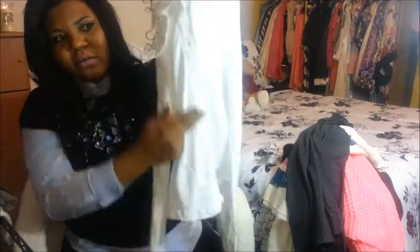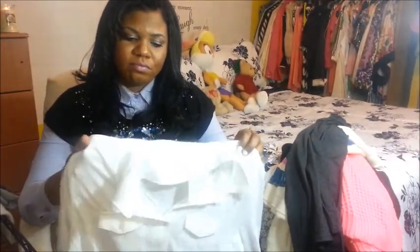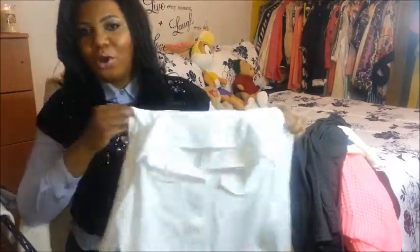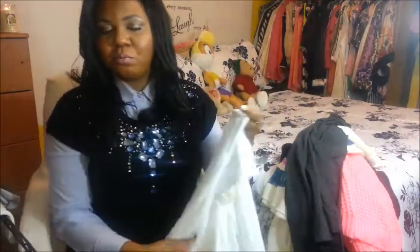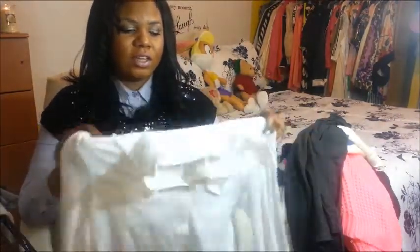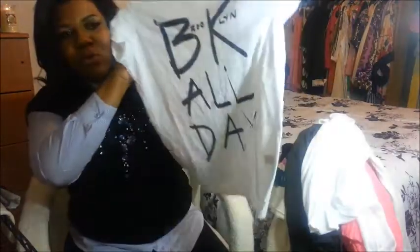I also got a long sleeve cotton top — it's a button-down and has pockets on both sides. I was a little disappointed with it because when I saw it online it looked like a corduroy fabric, and I thought it was cute. When it came I didn't want to return it since I don't usually return items purchased online, so I'll just keep it. It says 'Brooklyn All Day' on it.